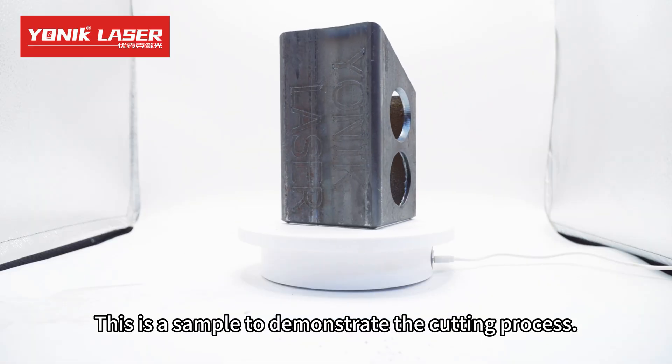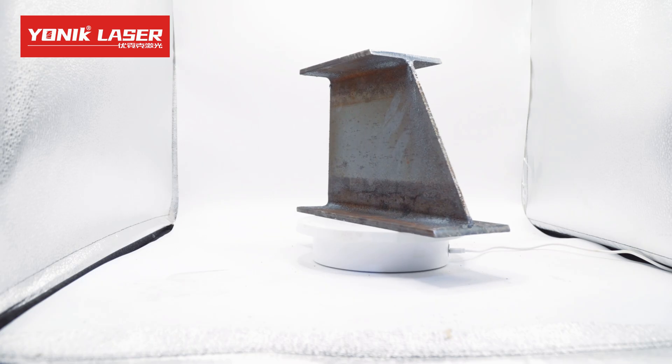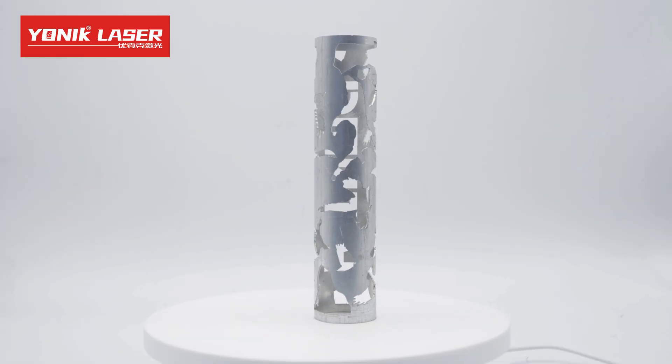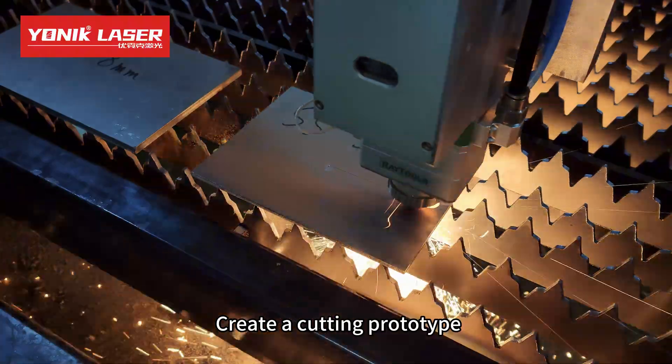This is a sample to demonstrate the cutting process. Create a cutting prototype.